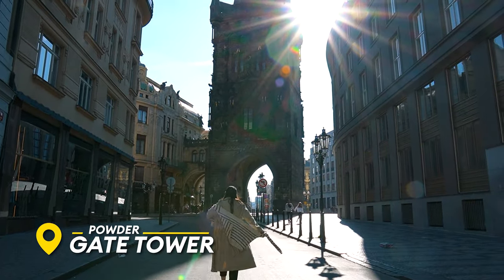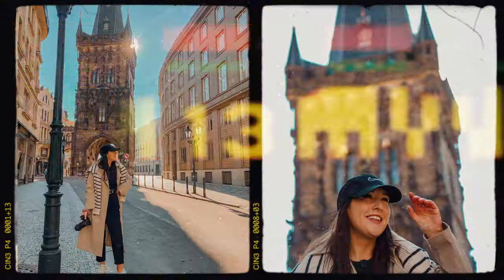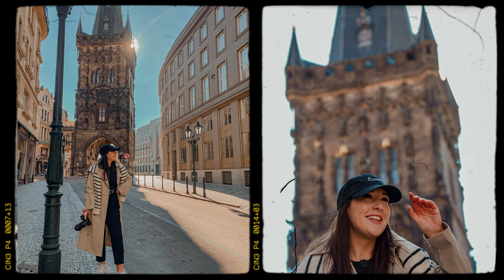We're now here at Powder Gate Tower, and this is another Instagram spot that's not really widely known just yet. So get here early before everybody else finds out about it. Myself and Becca got some epic shots — I'll pop them on screen now so you can see what to expect.